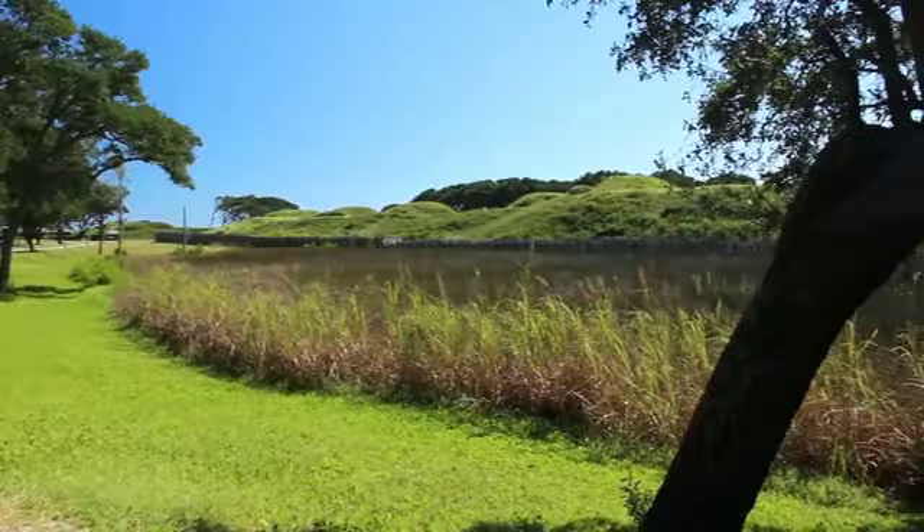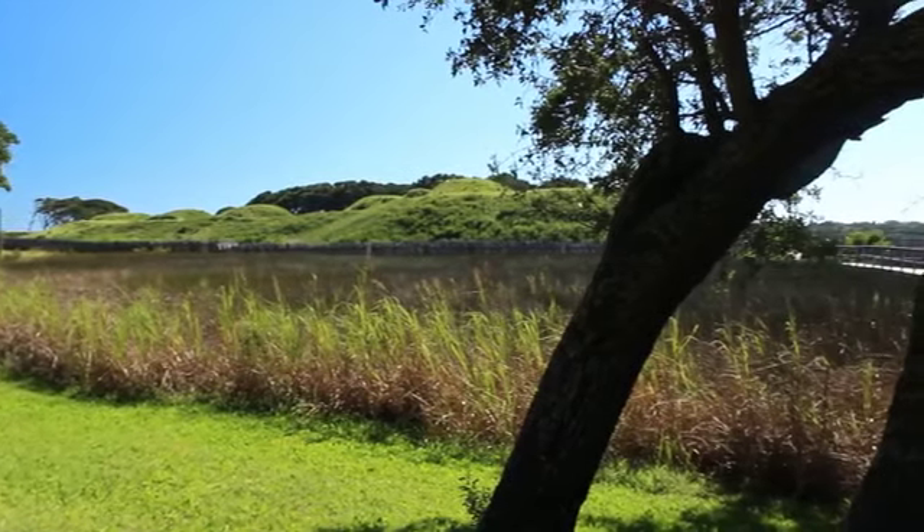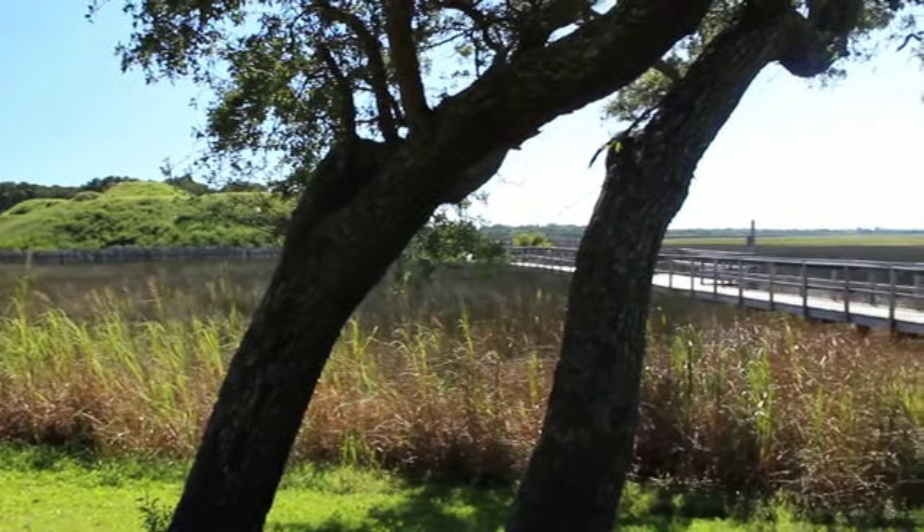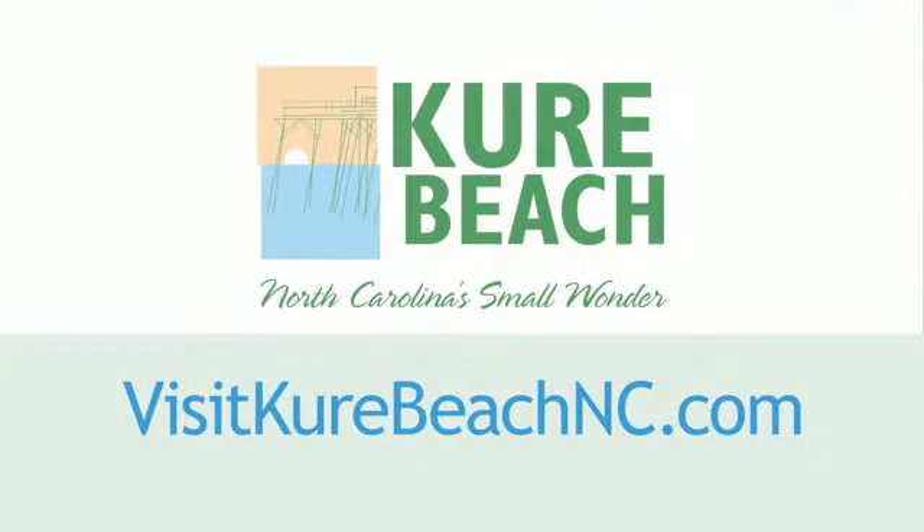When Colonel Lamb was posted here on July 4th of 1862, he set out to make this one of the strongest fortifications in the Confederacy, and pretty much did so.